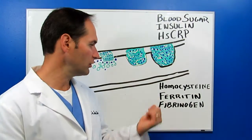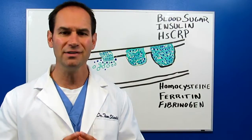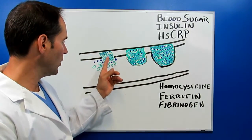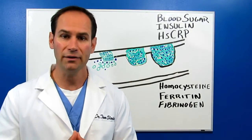Important to get under control. Next is serum ferritin. Ferritin is iron storage, and iron is very susceptible to oxidation. Remember, oxidized cells are the ones that get involved in this garbage that's building up this plaque, this heart disease — and we don't want that.